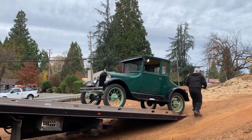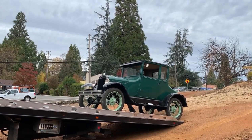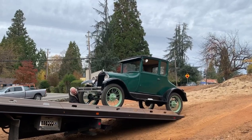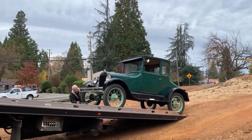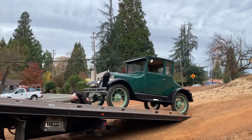What moved you to donate this to the Model T Ford Club Museum? I just thought it would be nice to do it. This is going to be donated in your wife's name — and what was your wife's name? Charlene.